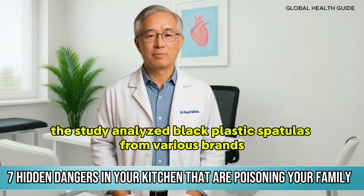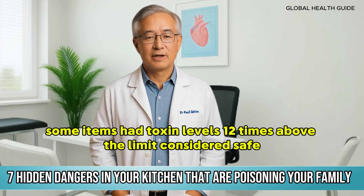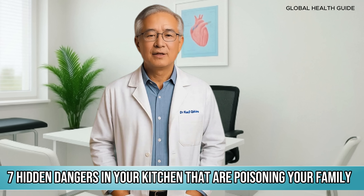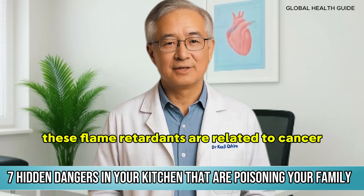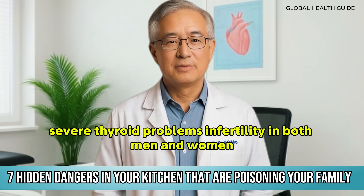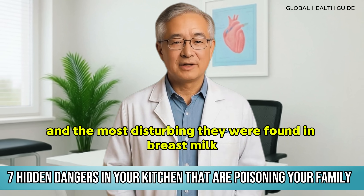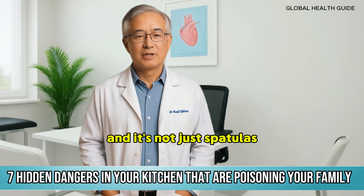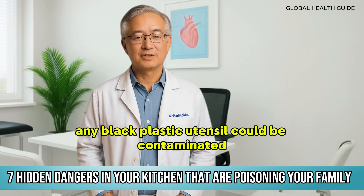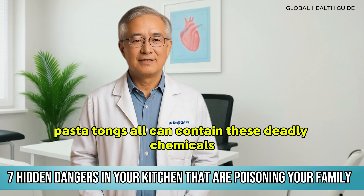The study analysed black plastic spatulas from various brands and found that 85% were contaminated. Some items had toxin levels 1200 times above the limit considered safe. These flame retardants are related to cancer, severe thyroid problems, infertility in both men and women — and most disturbingly, they were found in breast milk. This means mothers are passing these toxins to their babies during breastfeeding. And it's not just spatulas — any black plastic utensil could be contaminated: serving spoons, ladles, pasta tongs can all contain these deadly chemicals.